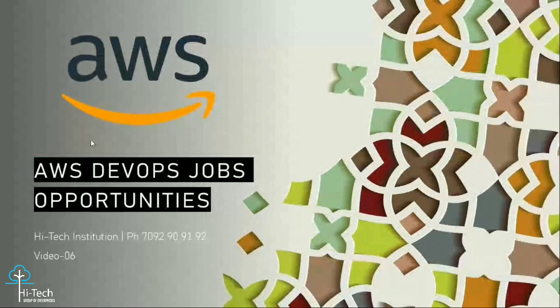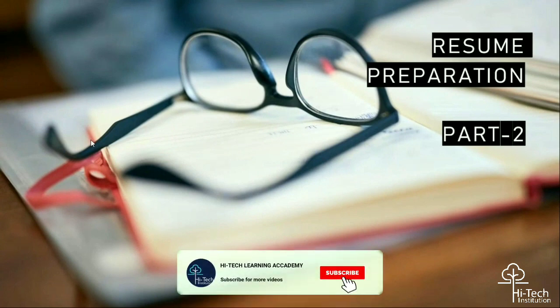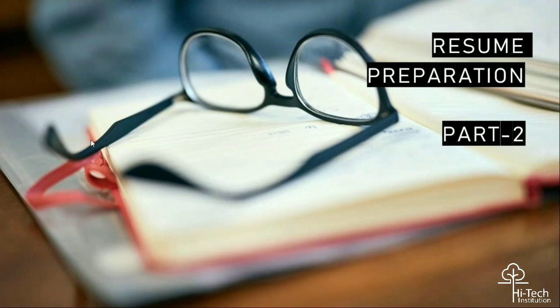Hello team, welcome back to High Tech Institution YouTube channel. In this playlist we are predominantly discussing AWS and DevOps job opportunities — what are the best practices to follow in terms of clearing and cracking interviews. Resumes play a major role; based on how you update your profile, you can expect the interview questions. We have already completed resume preparation part one; this is part two.